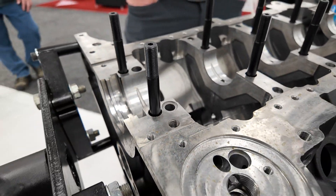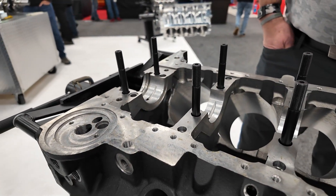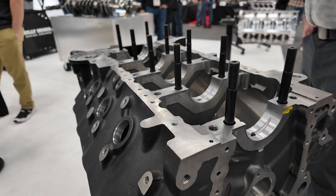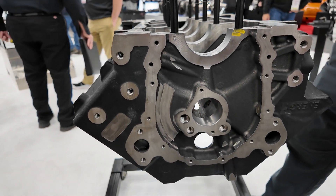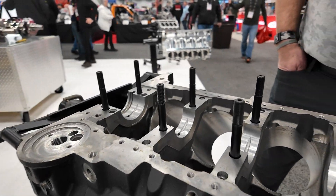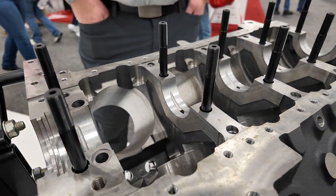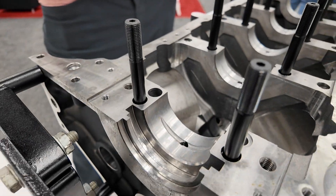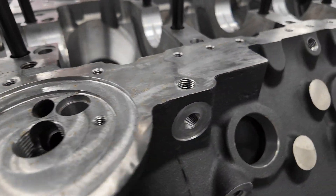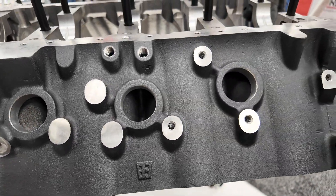Are you going to offer this in raw form, still requiring machine work, or totally finished, ready for a home builder? Typically we offer it in a semi-finished state where the engine builder hones the sleeves to match-fit the pistons. Tell me about the material of the block — how is it cast? It's a high quality, high strength cast iron, done on some pretty high-end tooling. We worked with a wonderful foundry to get it done and we're pretty excited about this project.